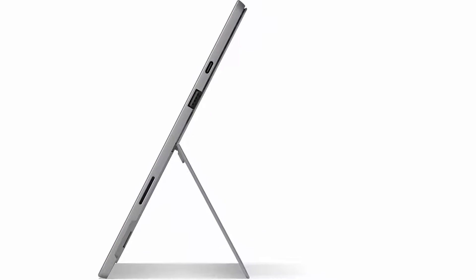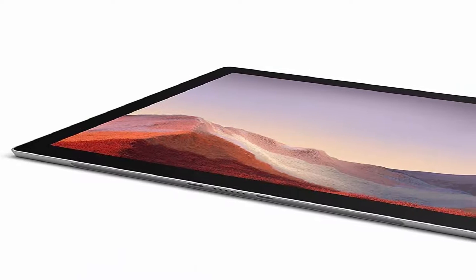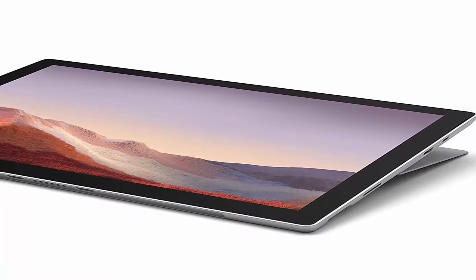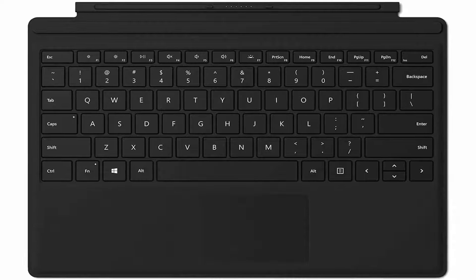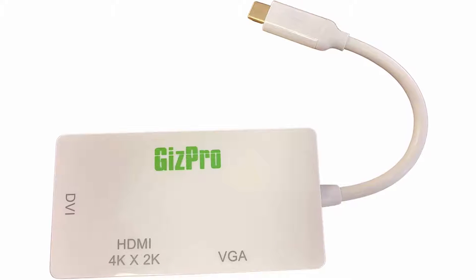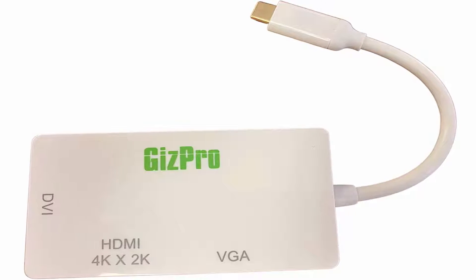16GB RAM, 512GB SSD storage, 10.5-hour battery life. 12.3-inch 2736x1824 resolution 10-point Multi-Touch Display, SDXC Media Card Slot, USB Type-C, USB 3.0 Type-A, 802.11 a/b/g/n/ac/ax, Bluetooth 5.0, Windows 10 Pro 64-bit. Bundle includes Surface Pen Platinum, Type Cover Black, and Gizpro USB Type-C to HDMI/VGA/DVI Adapter.